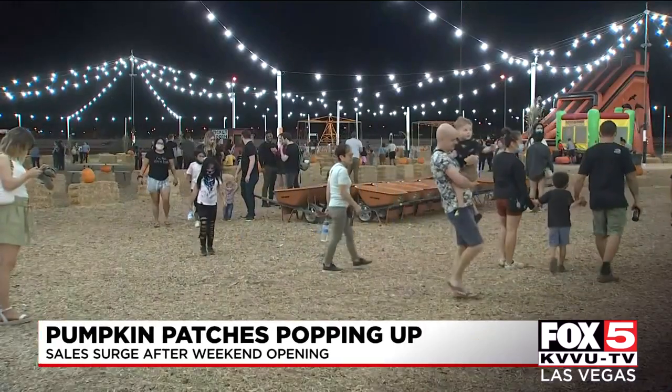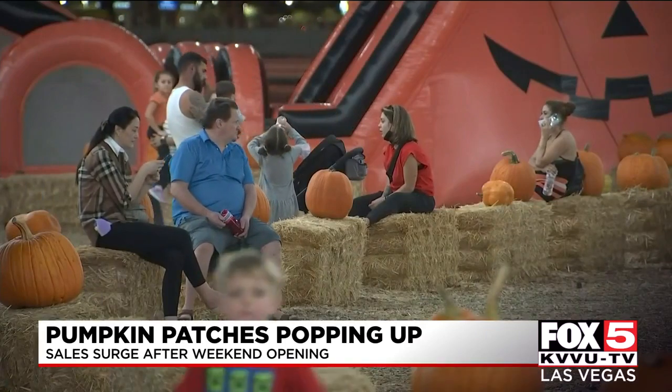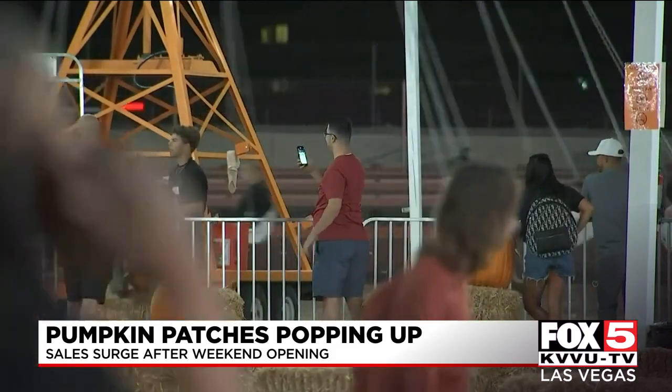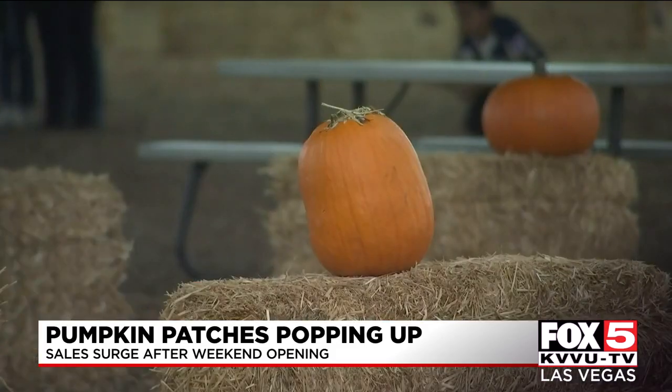Pumpkin patches are popping up across the valley this season. Seasonal Adventures owns a chain of locations, including this one right next to Ikea, with two more at Centennial and Henderson. Families have been flocking in after it opened on Friday.